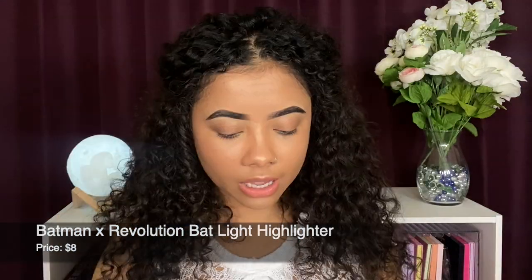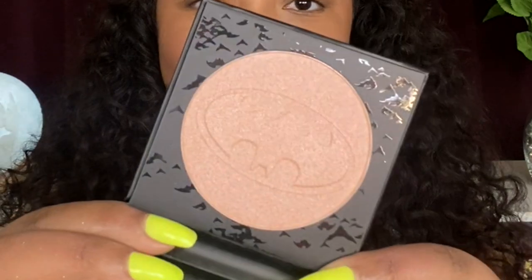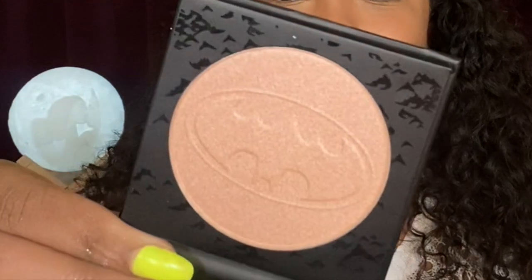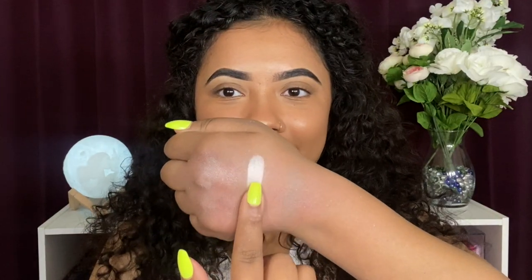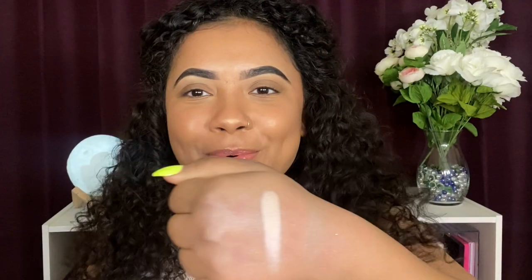I'm moving on to the highlighter. This is the Batman highlighter — the lighter shade — and the other one was the Catwoman one. It does come with a mirror. Look at that champagne shade! I'm a sucker for champagne shades. Look at the Batman embossing in the pan — oh my goodness. It's so smooth and blinding!